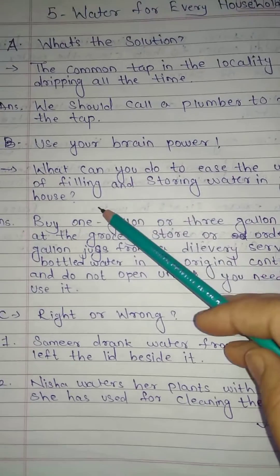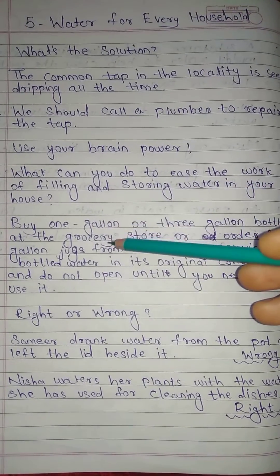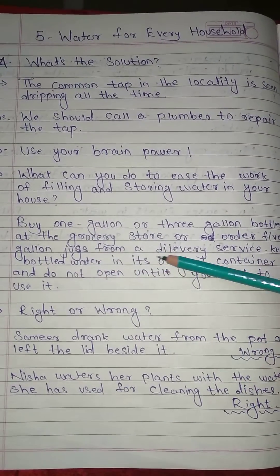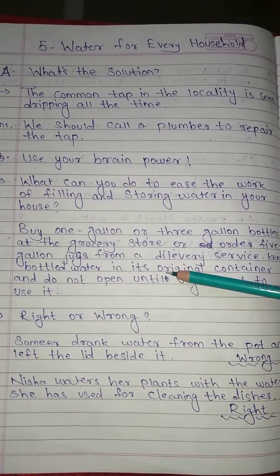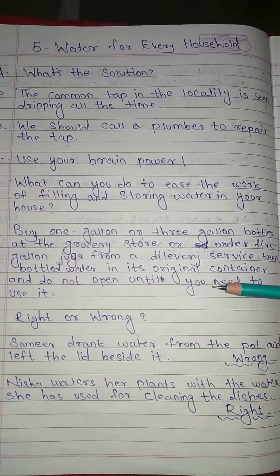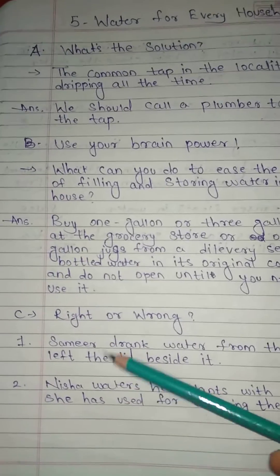B. Use your brain power. What can you do to ease the work of filling and storing water in your house? Answer: Buy 1-gallon or 3-gallon bottles at the grocery store, or order 5-gallon jugs from a delivery service. Keep bottled water in its original container and do not open until you need to use it.